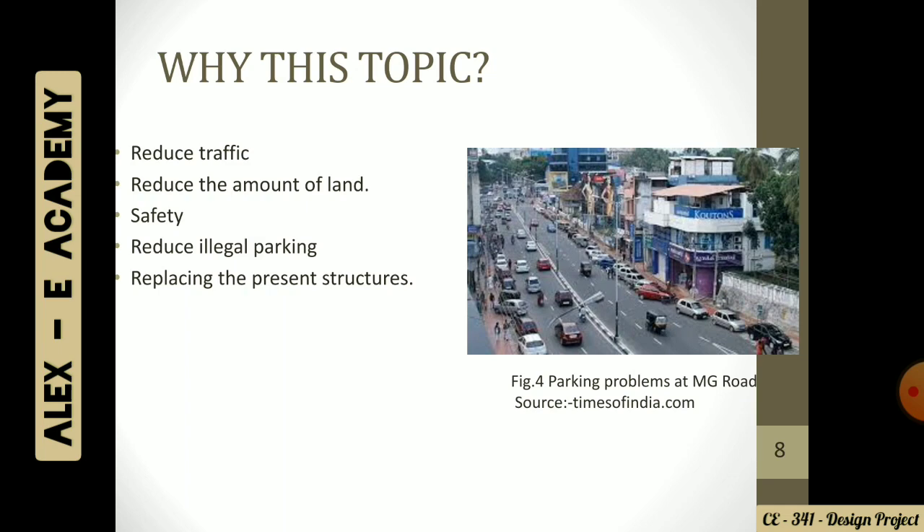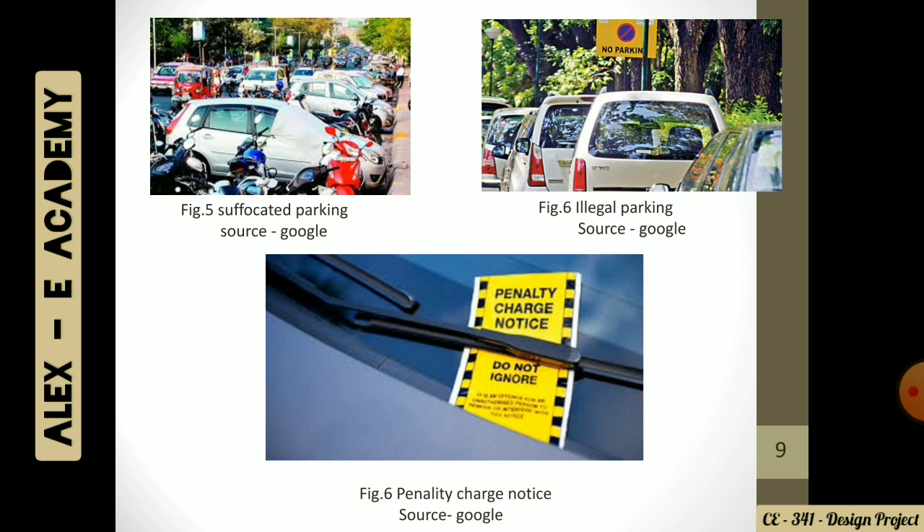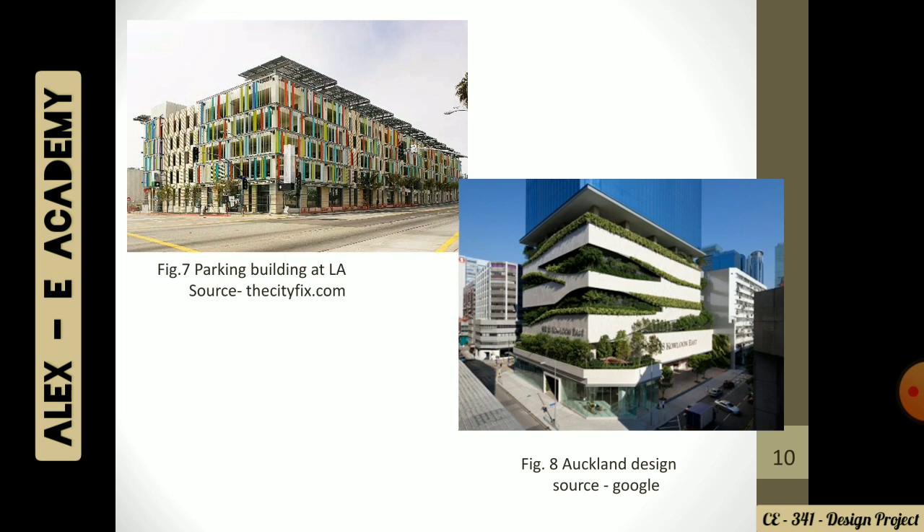Figure 5 actually shows suffocated parking. As in Figure 6, we are all familiar with such images — illegal parking. We also went to a case study about a parking building in LA and a Buckland design. Buckland design was actually an ideal example because they incorporated carbon farming along with parking. They have a 4-level parking structure and it really reduces the production of heat.